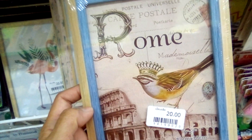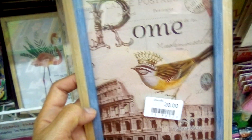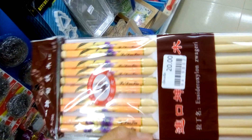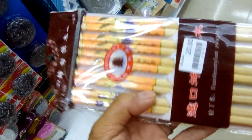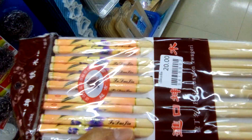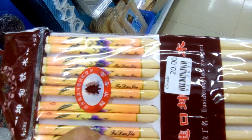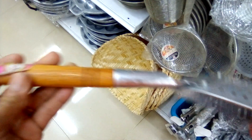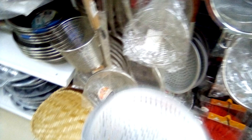Even a picture frame is sold for 20 Baht. A set of chopsticks — ten sets of chopsticks for only 20 Baht. A strainer of different kinds, 20 Baht.